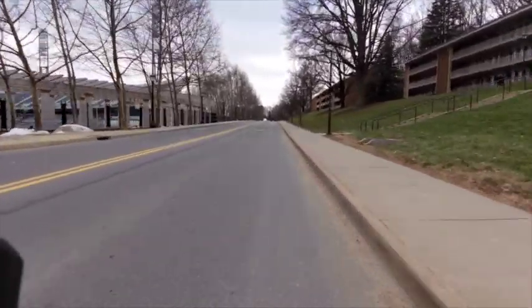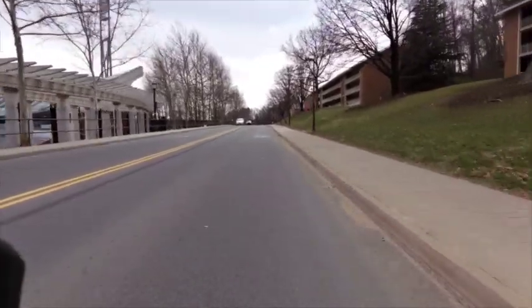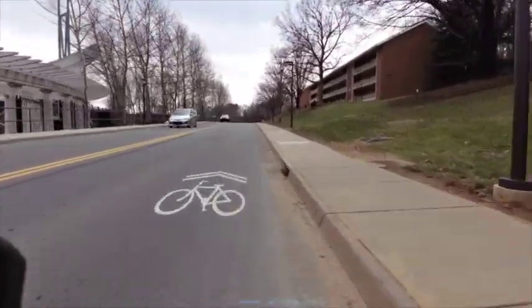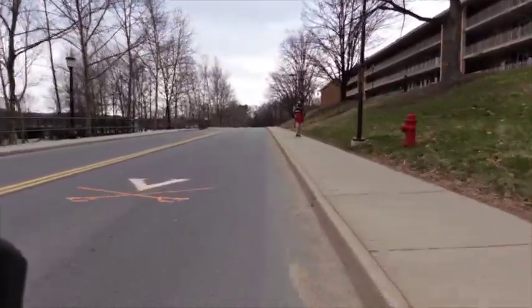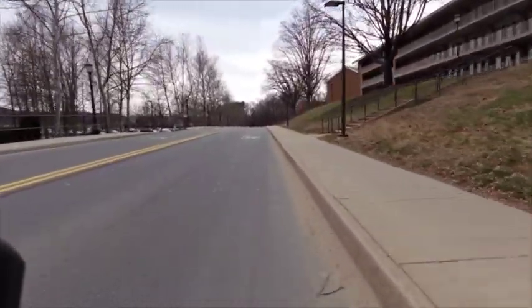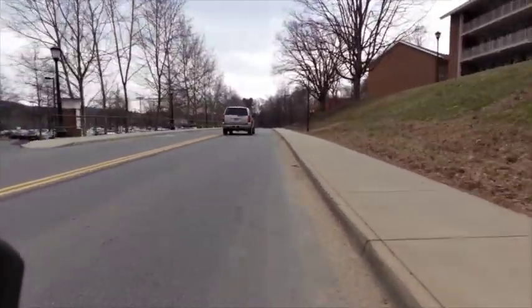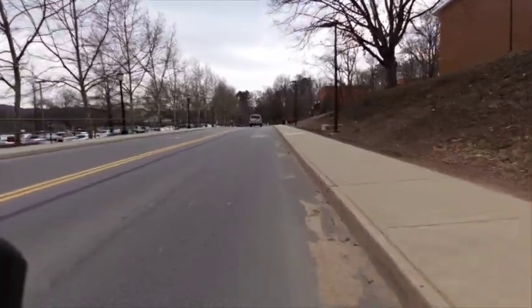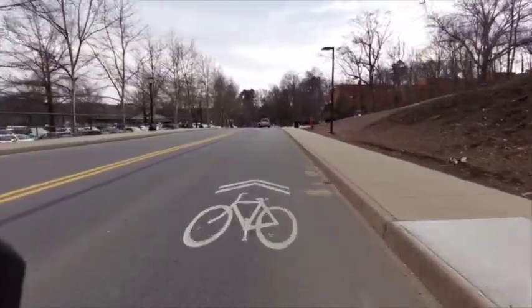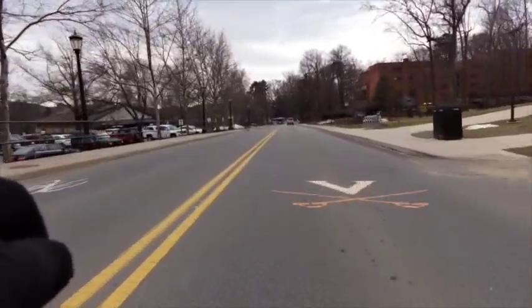You've got Scott Stadium on the left and what they used to call the new dorms on the right. There's a gentle, gentle rise here along Alderman. You'll be in the left-hand lane, then you'll go over to the left and hit the loop that goes around the stadium.